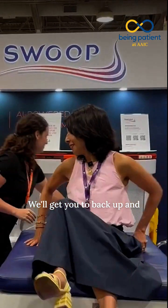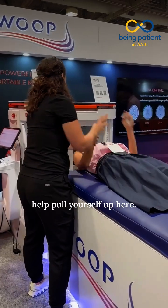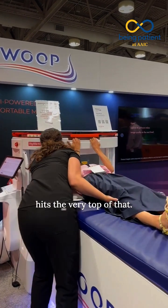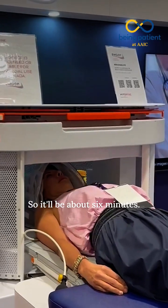We'll get you to back up and just relax your head down. You can use this bar to help pull yourself up. Pull yourself up until the top of your head hits the very top — all the way in. Great, just hold still there. It'll be about six minutes.